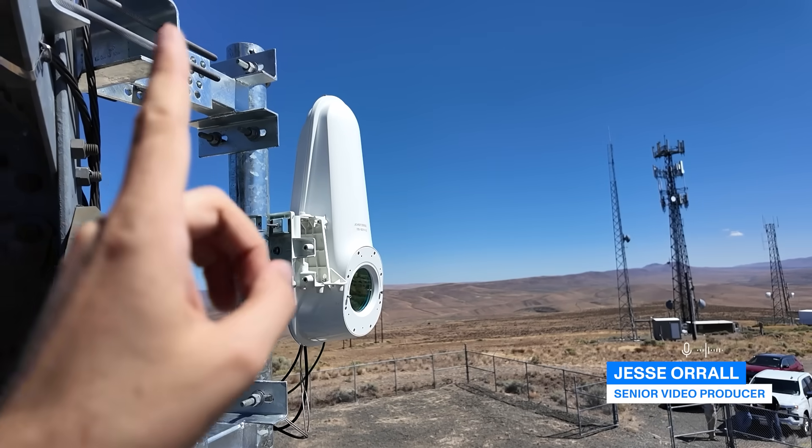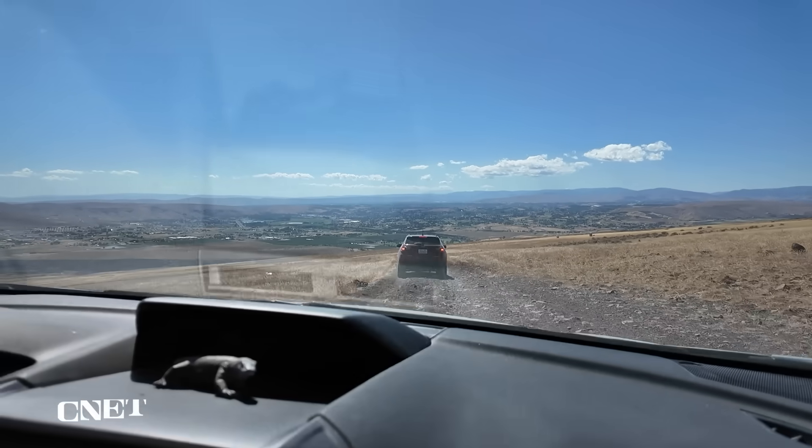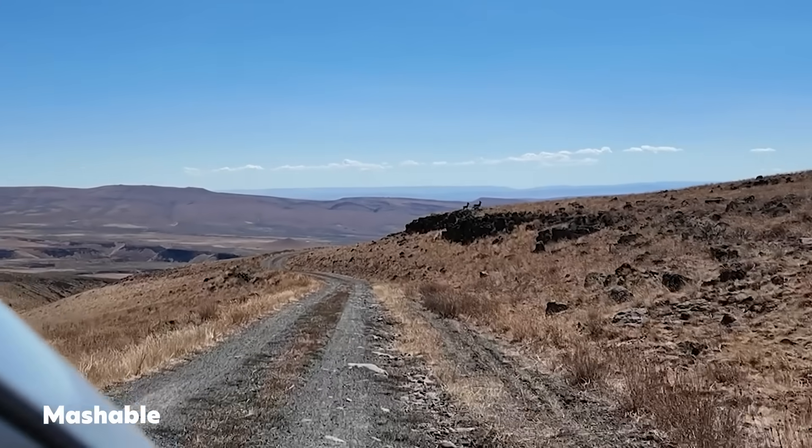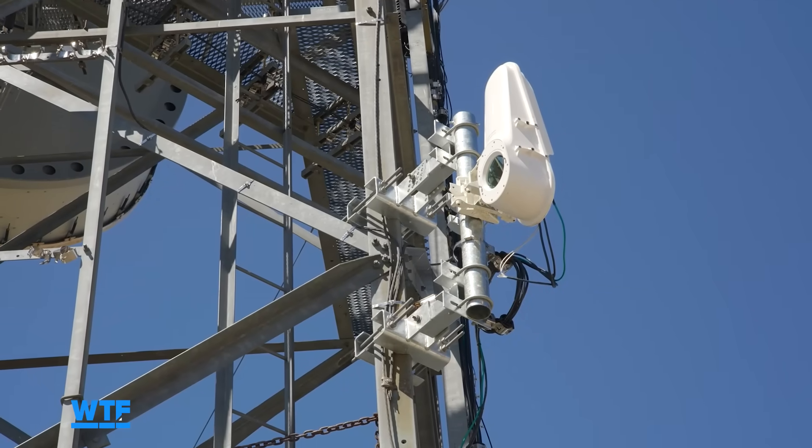If you see one of these looking down on you, that can only mean one thing. I came out to Sella in Washington State, drove three miles up a very bumpy road where the deer and the antelope play, all for a closer look at this light bridge terminal from Terra.